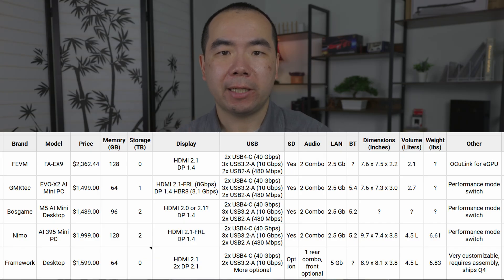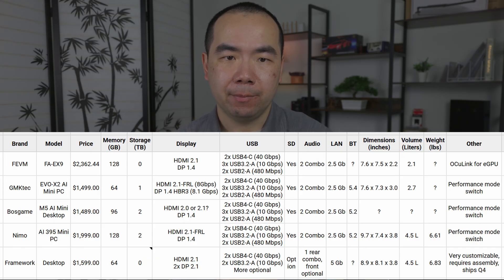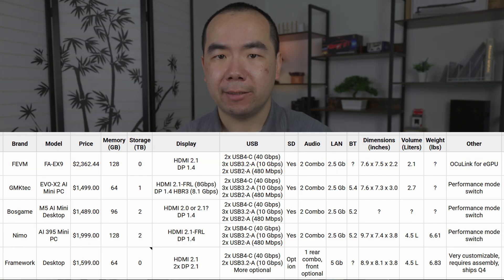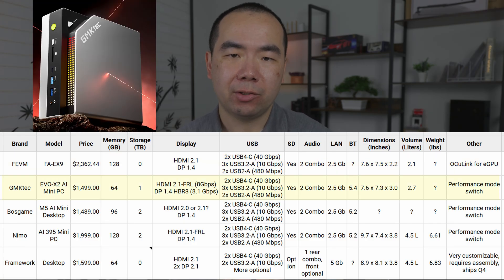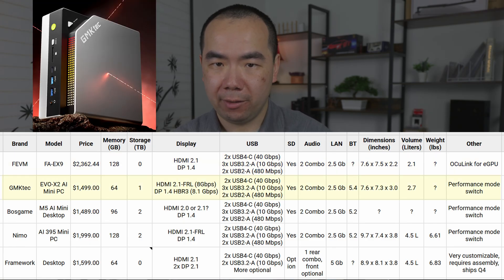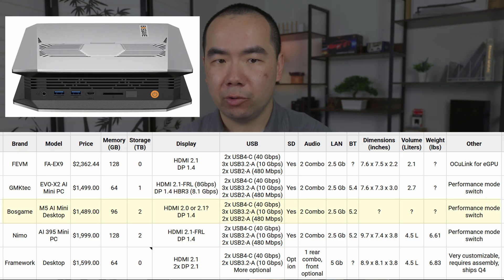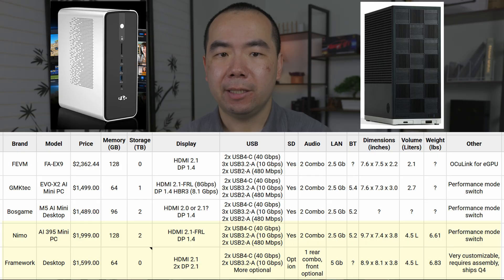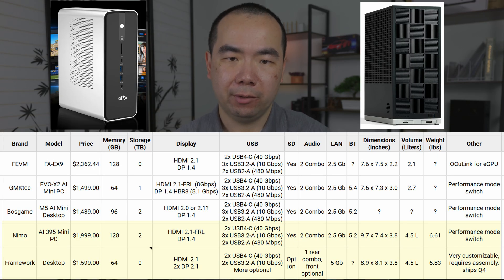Alright, it's time to pull out the ranking charts. First, if you want the smallest AI Max Plus 395 Mini PC, the Fevm is the winner at only 2.1 liters in volume. The overall size isn't that drastically different from the second-place GMTEC though, other than being a bit thinner. The BossGame should come in third, with its protruding fins making it slightly larger than the GMTEC. Finally, the Nemo and the Framework are significantly larger than the other three.